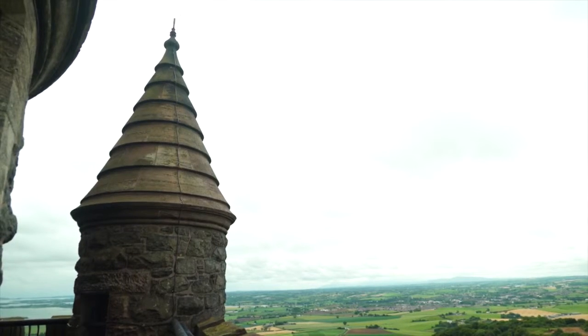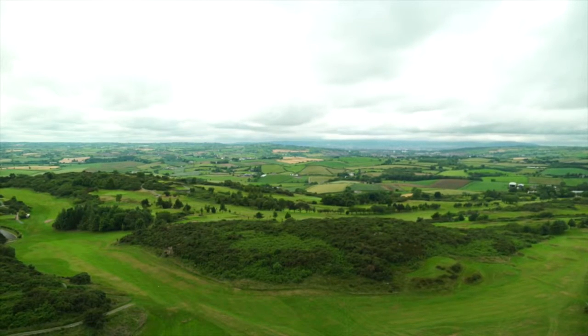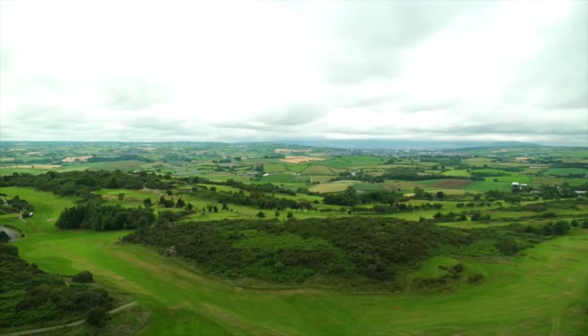I drive past this tower every day coming to work, and the idea of people not being able to enjoy it was causing me all sorts of concern. This is one of the most iconic landmarks anywhere in this part of the world. Almost every single tourist, every single person that comes to Mount Stewart asks us the question: what is that tower? How do we get into it? How can we enjoy everything that this tower has to offer?